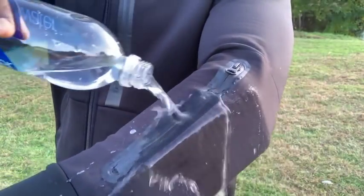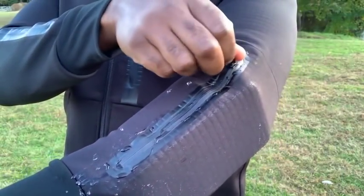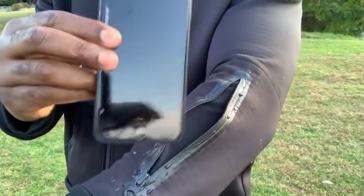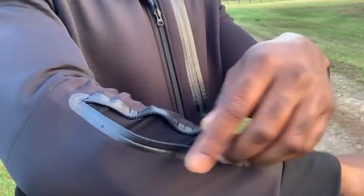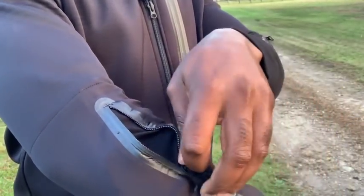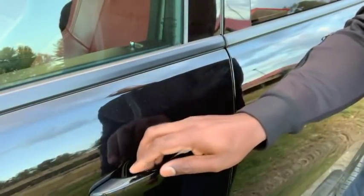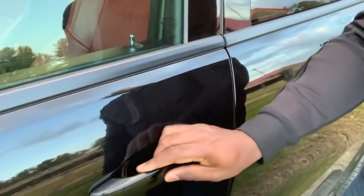Each sleeve has a water resistant pocket to secure and protect your valuables and your gear, like your smartphone. Each of the sleeve pockets allows for remote transmitters like key fobs to safely and easily transmit their signals. Simply conceal the key fob in either sleeve pocket for fast and safe access to your vehicles and buildings.